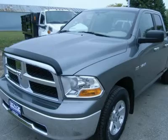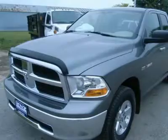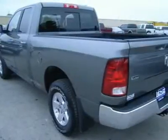40/20/40 split bench seating, Sirius satellite radio capabilities, towing package receiver hitch, transmission cooler, power steering, and power heated mirrors.